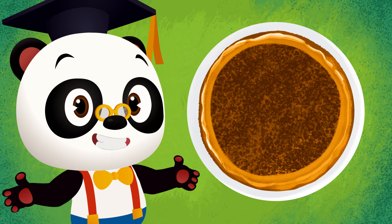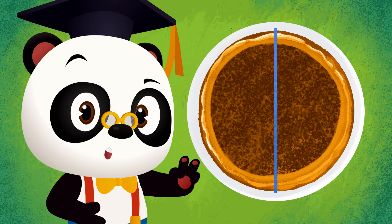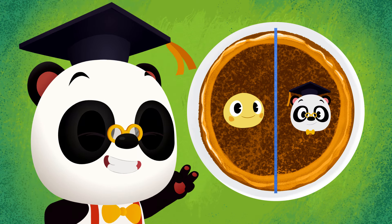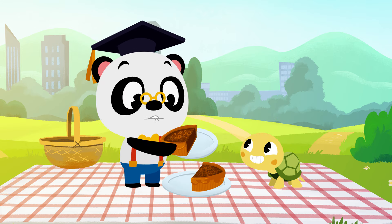But since it's just Toto and I, we can divide the pie into two equal parts. It sure is nice to share a piece of pie with your friends.